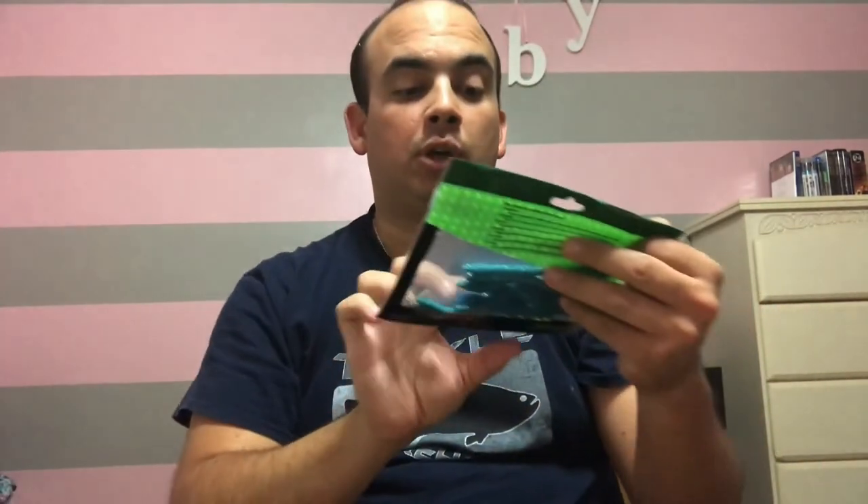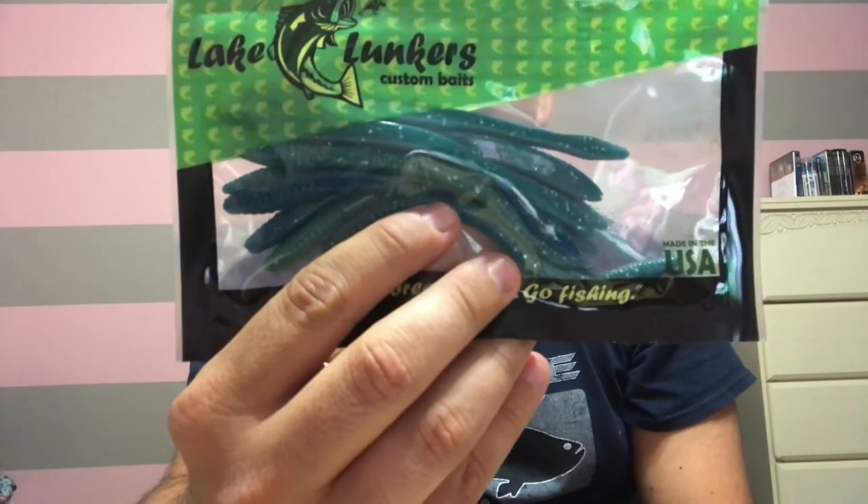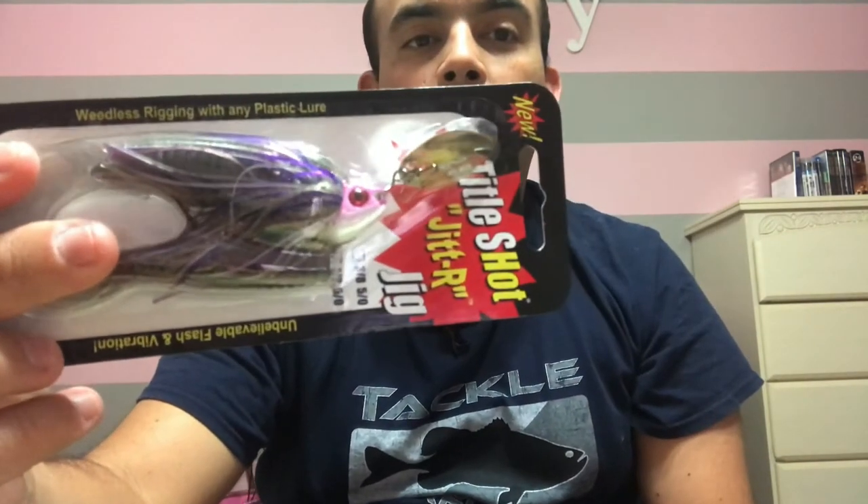For the freshwater edition, I'm adding Charlie's Worms scented dark blue or purplish baits — they smell really nice, kind of like candy or licorice. They're finesse worms, trick worms, so you can use them on a shaky head or a Texas rig. I'm also including Lake Lunkers trick style finesse worms in blue, which you can also use on a shaky head or Texas rig to get those bass to strike.